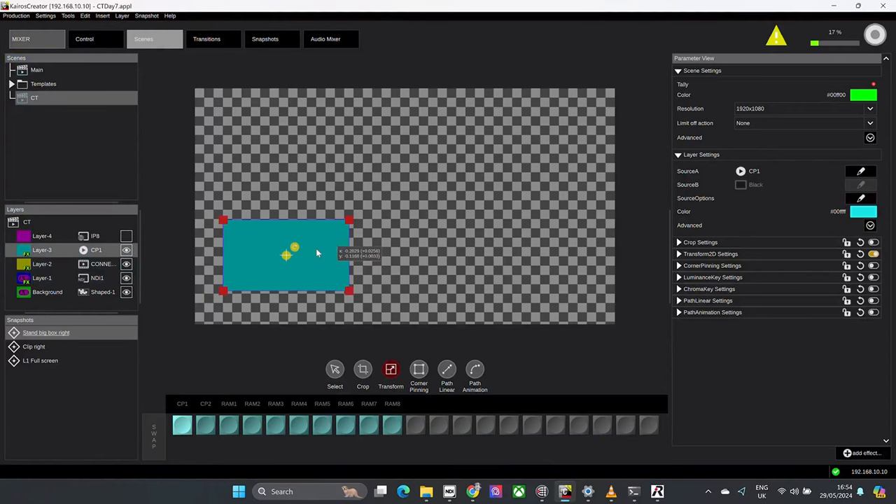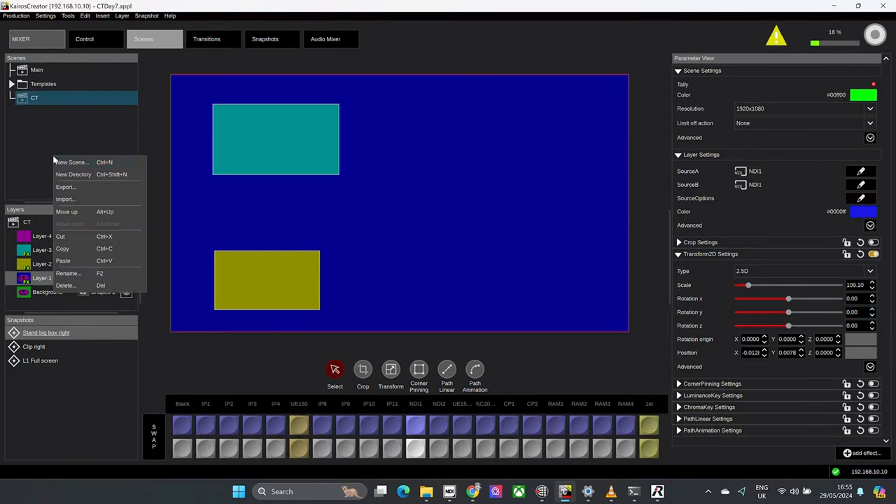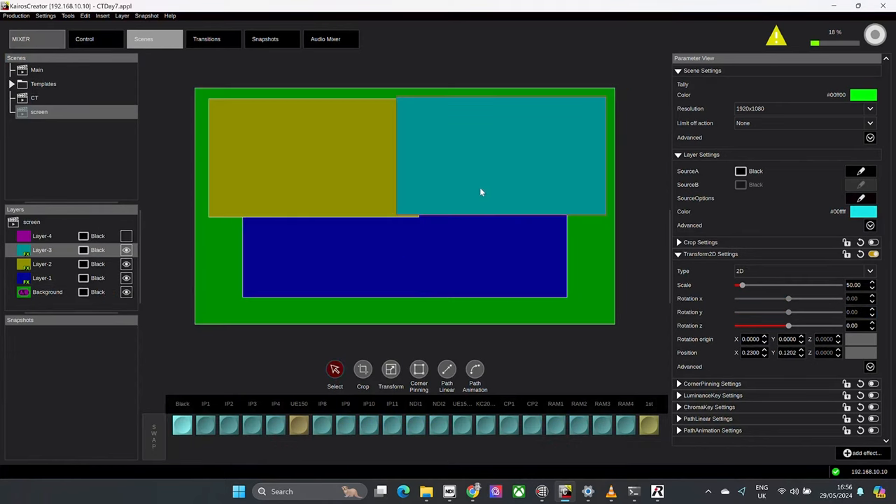For those who don't know, Kairos is our IP-based switcher system. Unlike a standard switcher, we operate using GPU and CPUs. This gives us the ability to be software defined, which allows us to have multiple MEs or scenes as we call them in Kairos, enabling the user to set up their switcher how they want. This also allows us to work in the world of SMPTE 2110 and other compressed video formats such as SRT and NDI.